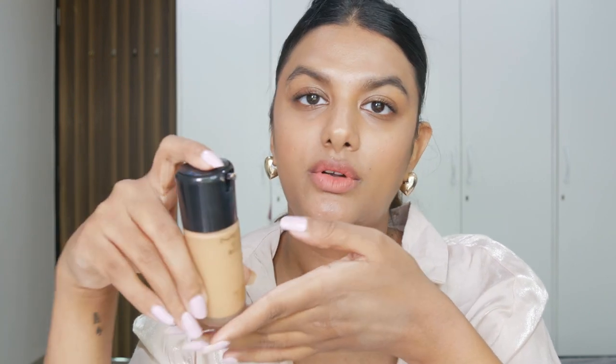Moving on to the next foundation — this is the MAC Studio Radiance Serum-Powered Foundation, one of their recent launches. I absolutely love this foundation. It has medium coverage but a very nice radiant texture, and you guys know I'm a sucker for luminous and dewy foundations. Just look at the texture and coverage — I love using this when I want that really glowy makeup look and want my skin to look like it has a natural glow. I love the undertone of the foundation as well — I'm in the shade C35.